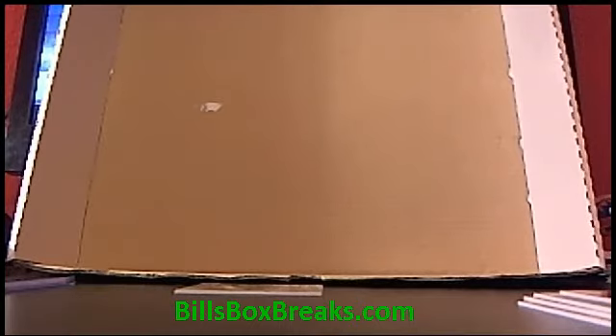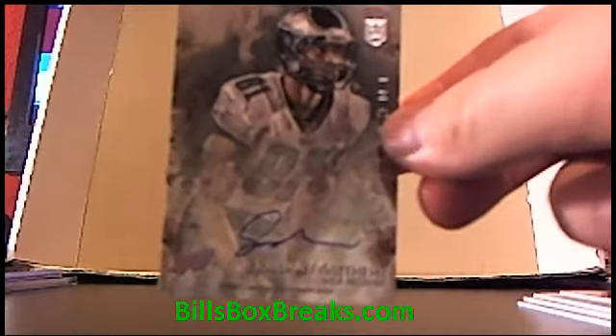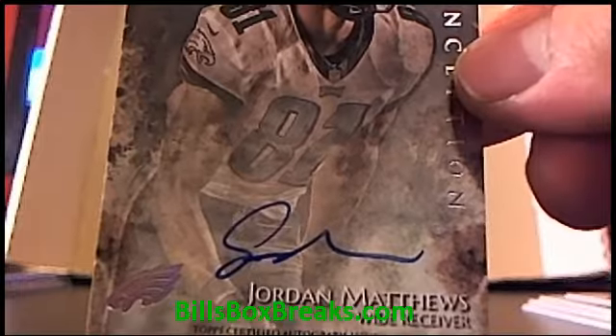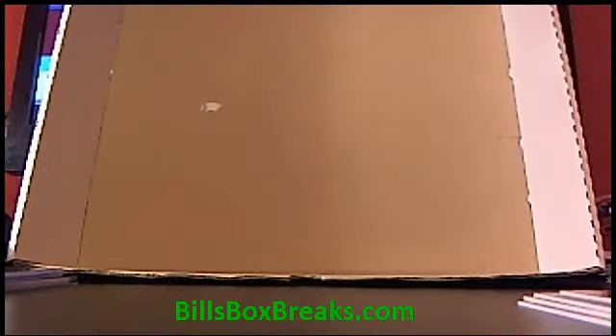Alright guys, going back to the Topps dark side. And then the last one — Jordan Matthews for the Eagles, on-card auto. The Eagles have landed. Alright guys, thanks for joining. We've got six boxes going on tomorrow, so be sure to join in. Have a good Thanksgiving, safe travels, and we'll see you guys soon.